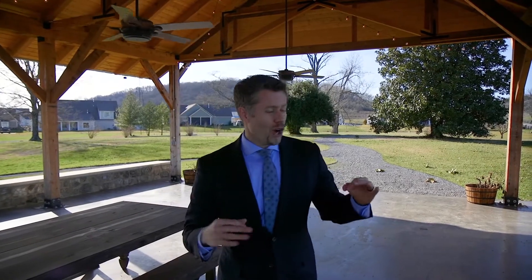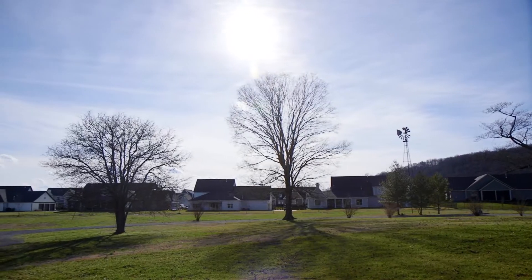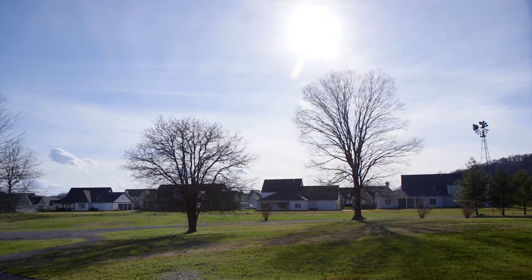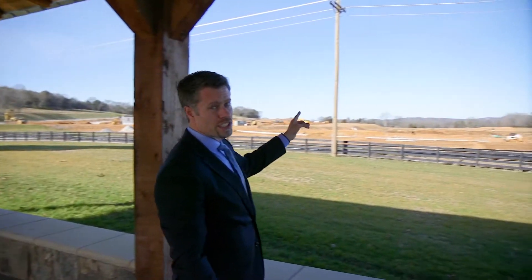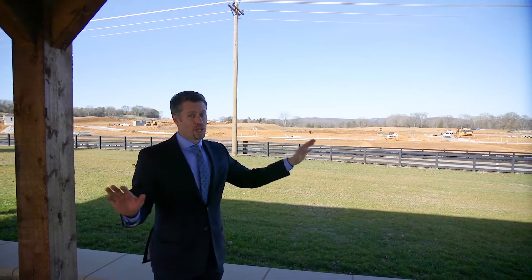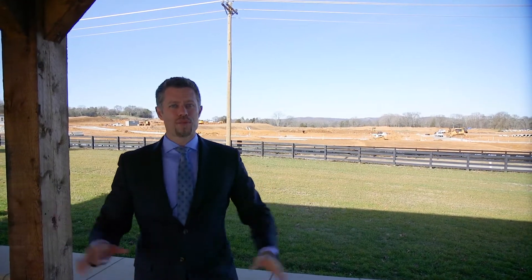This is a beautiful area. Over here we've got 91 home sites that are under construction right now. If you come over to this side of the road, they've got an additional 210 home sites being built. Plenty of space. We're right in Williamson County. Let's go check out what the homes look like.